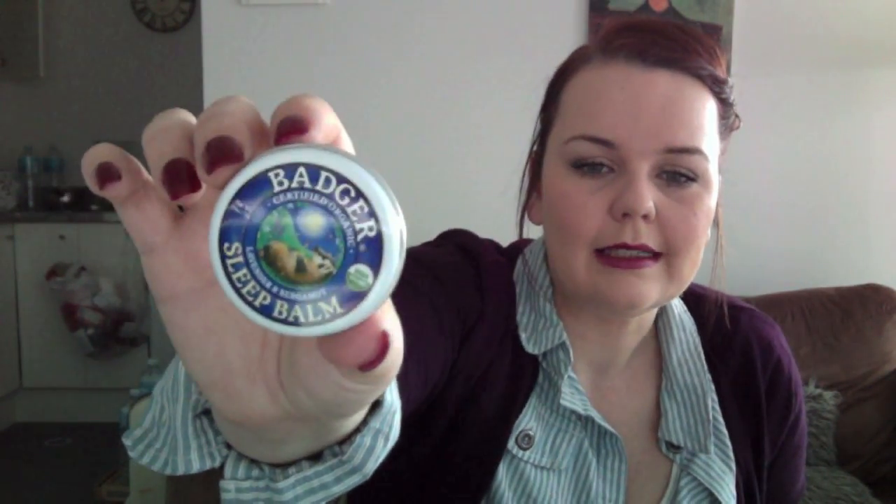Another thing I picked up, which I've also been wanting to try — I haven't tried this yet — is this brand called Badger. It's an organic product from America. They have lots of different things like lip balms, tinted lip balms, cuticle balms. But I wanted to try this one, which is the Sleep Balm. I just love the cute little tin. I don't really have that much trouble sleeping, but I thought it would probably smell quite nice. It says it's a soothing temple rub used to improve natural sleep. So we'll see how that goes.